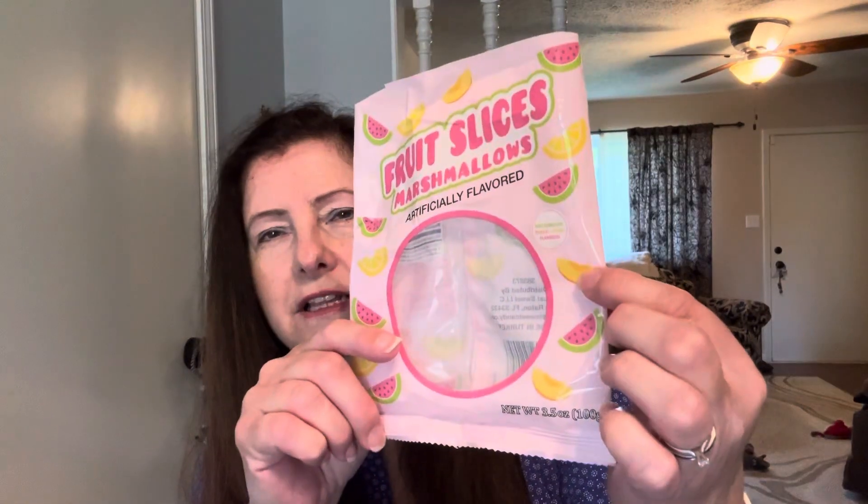First, just a few things — I've had these items for a while and thought I'd try them. These are the fruit slice marshmallows. You get watermelon and I think that's lemon, and maybe peach. They were okay. Would I get them again? No, not really, but they were okay.